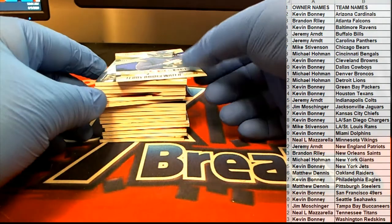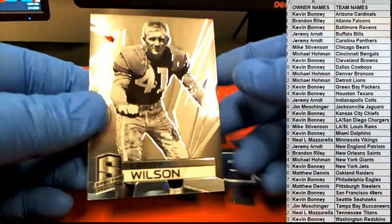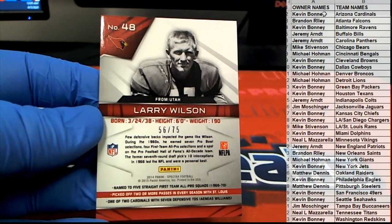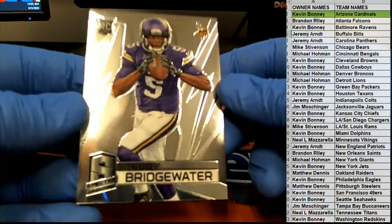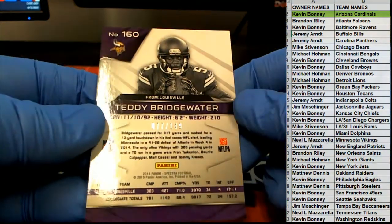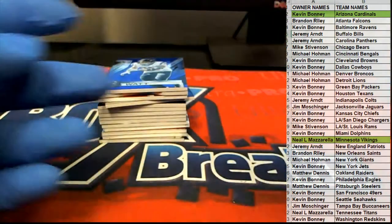Nice Bridgewater. Teddy Bridgewater. Larry Wilson, 56 of 75 for the Cardinals — that goes to Kevin B. Here's a Bridgewater rookie, nice one there for the Vikings, 77 of 149, Minnesota. That goes to Neal M. Nice Teddy.